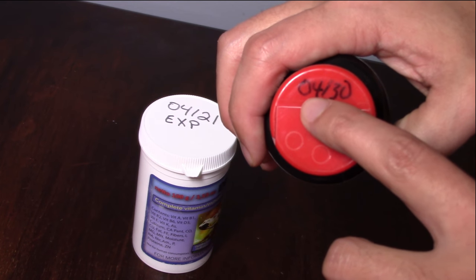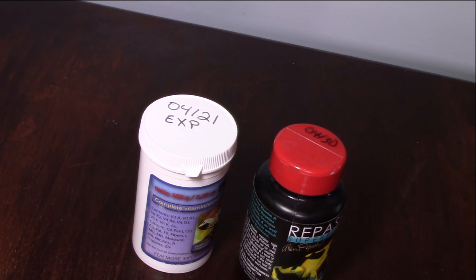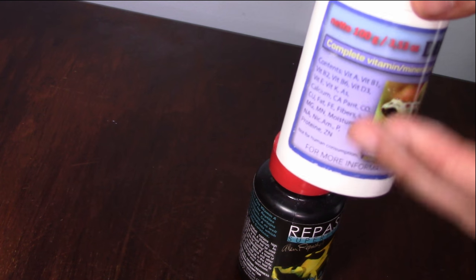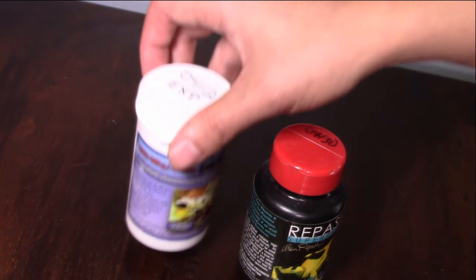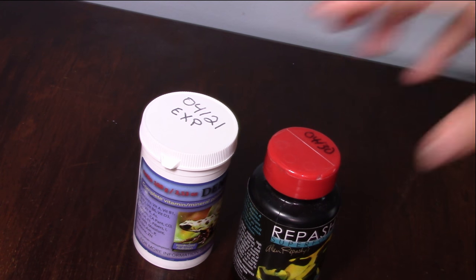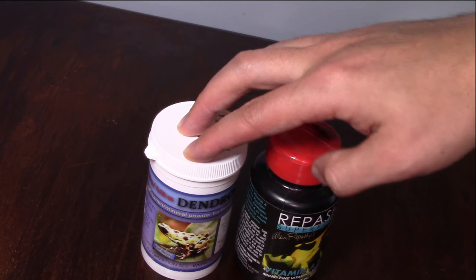My Vitamin A says April 30th — I'll replace it next month as well. By writing that date on your supplements, you know when to order new ones. It doesn't matter if you have a full bottle or just a little left — once that six-month date hits, the vitamins and minerals have broken down and won't be potent enough to do your frogs any good. Toss them out and get fresh ones.